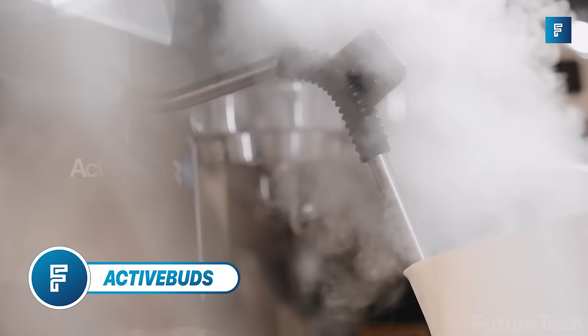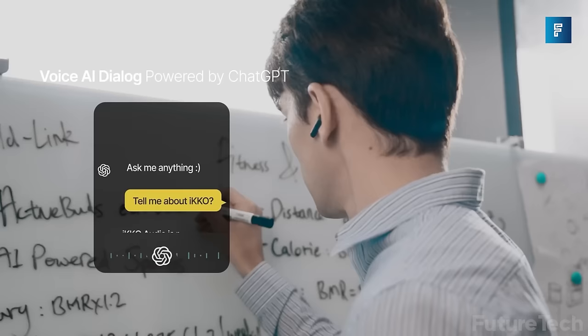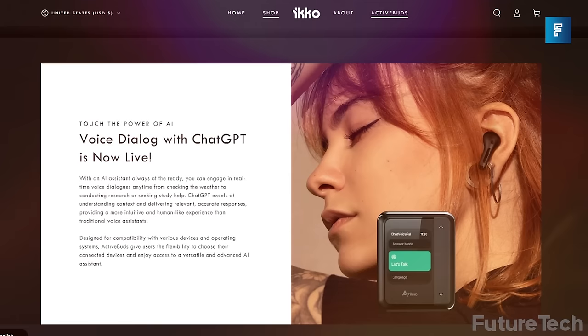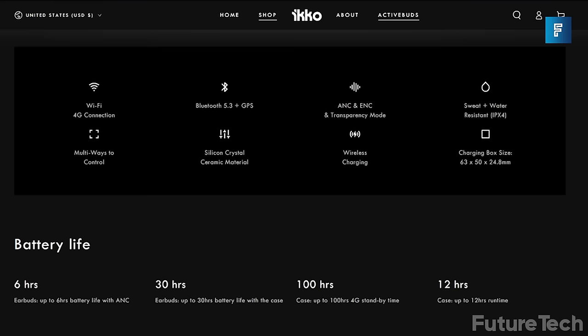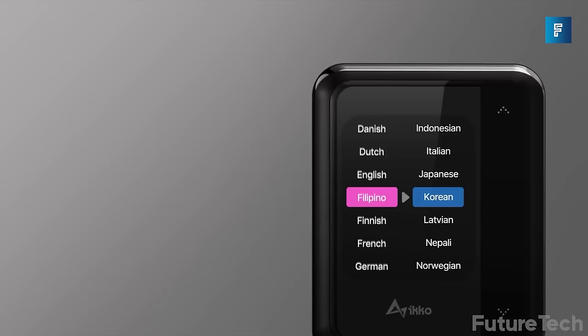ActiveBuds are your first ChatGPT-integrated earbuds with customized EQ and instant translation. ActiveBuds work with any smartphone and operating system — whether it's iOS, Android, Harmony, or Tizen. These earbuds are fully 4G compliant and can work over WiFi as well as Bluetooth. The translation option is phenomenal: you can share the earbud with a friend, colleague, or UN partner that you want to communicate with.